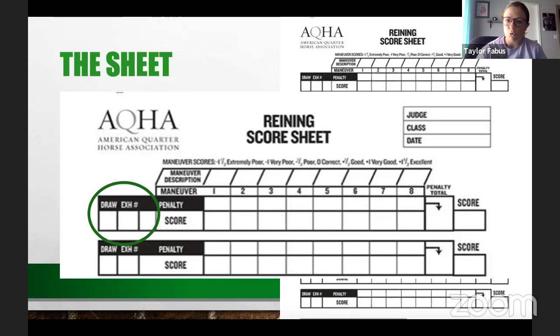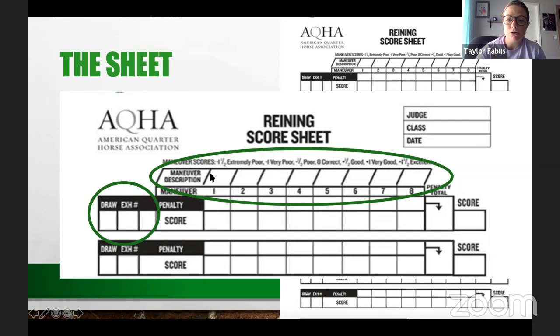Let's look at what the AQHA reining score sheet looks like. At the top, you mark the draw — the order of go, not the placing — and the exhibitor number. You fill in the maneuver description, for example 'four spins to the right, four spins to the left' and so on. The pattern can be split into up to eight parts; you leave a section blank if there are fewer maneuvers. This is filled out ahead of time.